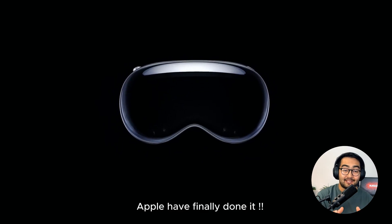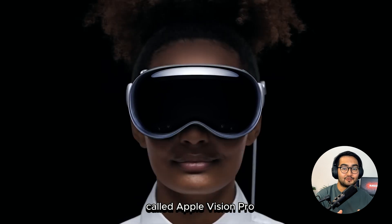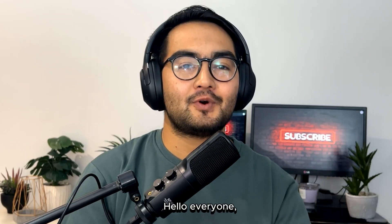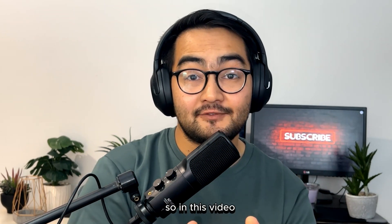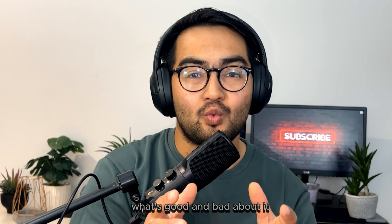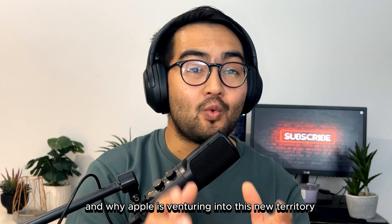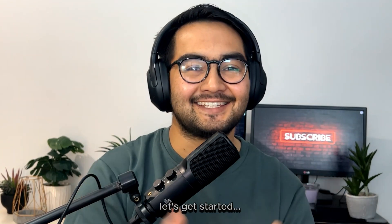Well, let's talk about it. Apple have finally done it. Apple had just announced a VR headset called Apple Vision Pro and it's amazing. Hello everyone, welcome back. This is Amit, your host for this episode. In this video, we will talk about the Apple Vision Pro and dive into how it works, what's good and bad about it and why Apple is venturing into this new territory. So, without further delay, let's get started.